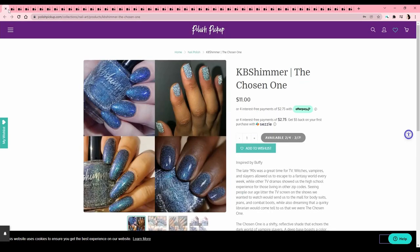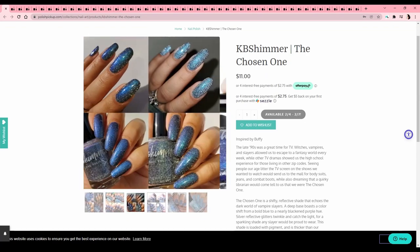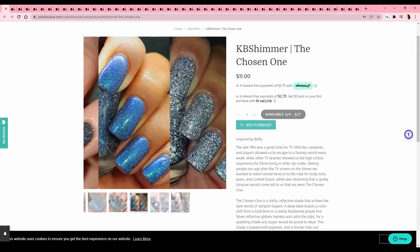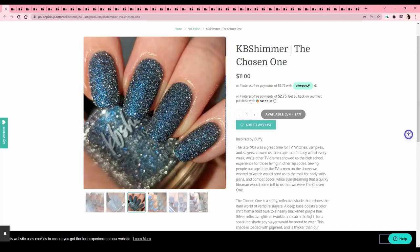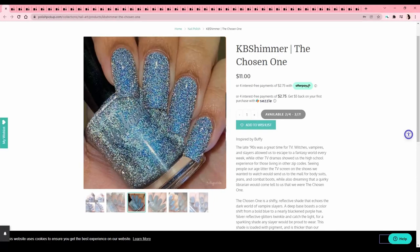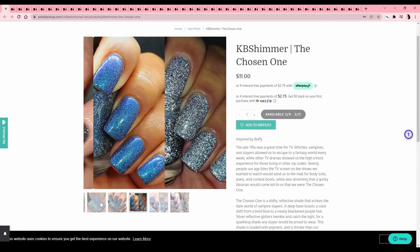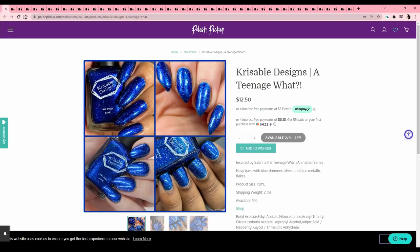KB Shimmer — 'The Chosen One,' based on Buffy the Vampire Slayer — this straight up looks like TV static, it's crazy. I watched the first season a couple years ago and just did not get it. I was like, is this how people dressed in the 90s? Unfortunately, because it's such a popular show people are very nostalgic for it, so I was kind of sad I didn't like it. Krisable Designs — another Teenage Witch reference — just too deep of a blue for what I'm feeling right now.